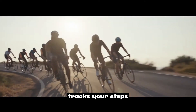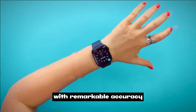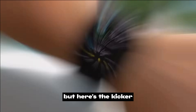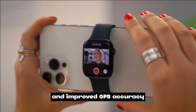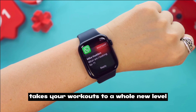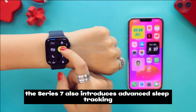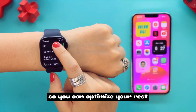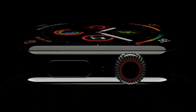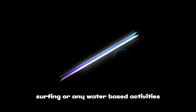It monitors your heart rate, tracks your steps, distance, and calories burned with remarkable accuracy. The new cycling workout mode with fall detection and improved GPS accuracy takes your workouts to a whole new level. The Series 7 also features advanced sleep tracking, providing valuable insights into your sleep quality. It's water resistant — perfect for swimming, surfing, or any water-based activities.